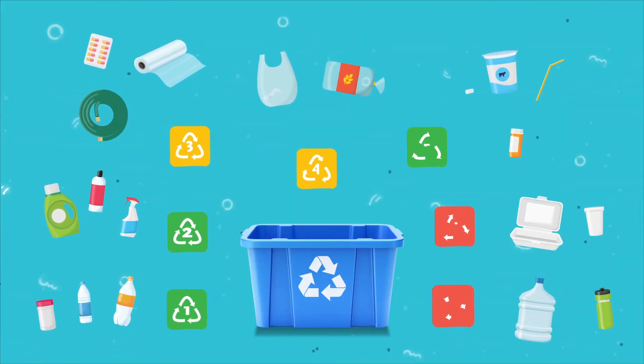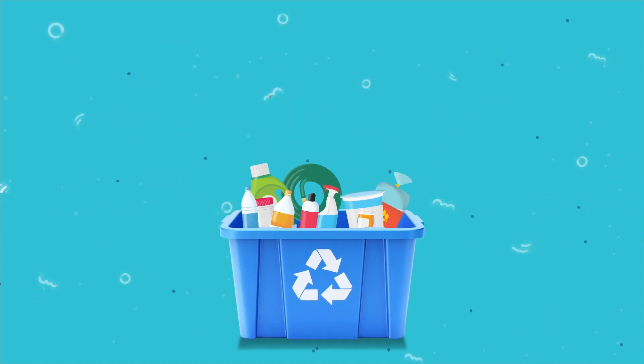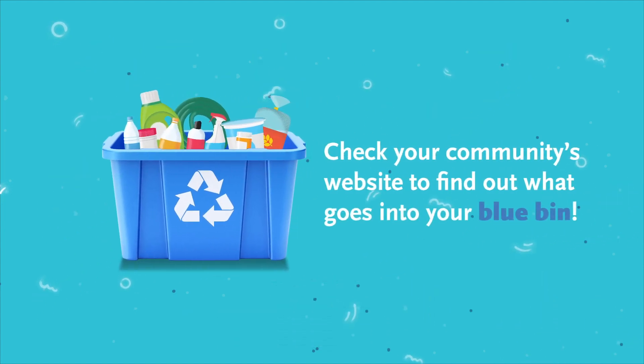Remember, not all recycling facilities are created equal. So check your community's website to find out what can go into your blue bin.